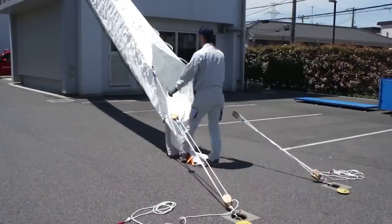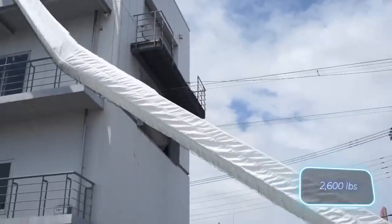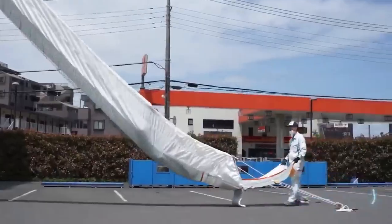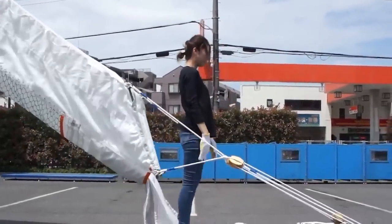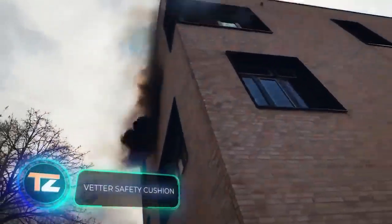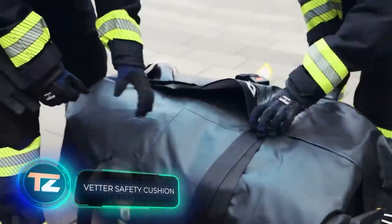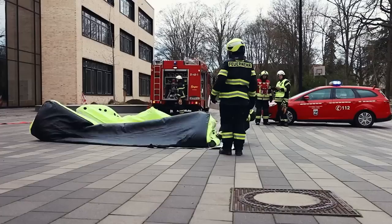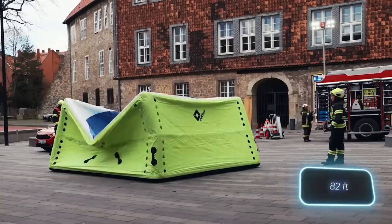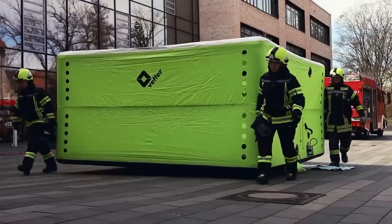Evacuation speed through these chutes can reach up to 5 people per minute, and they can carry a maximum load of 1.2 tons. But if a building lacks escape chutes, emergency services can turn to these cushions. They can withstand jumps from the 8th floor, that's approximately 25 meters high. A team of two people can assemble the SP-16 cushion.